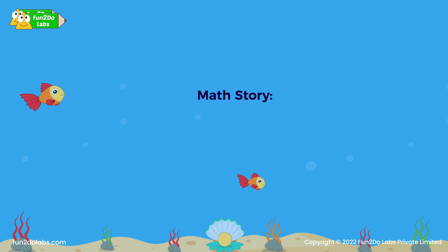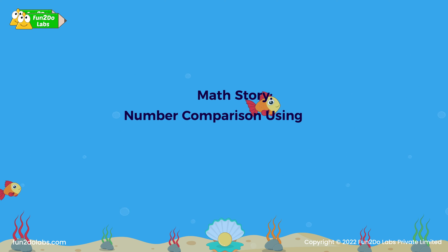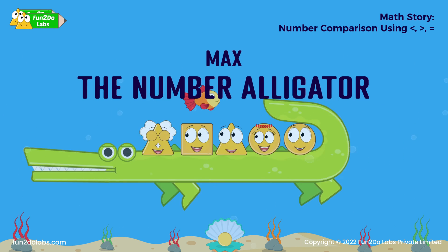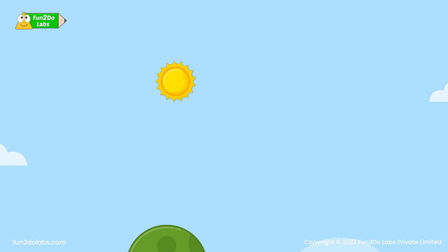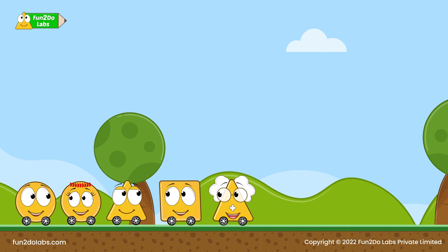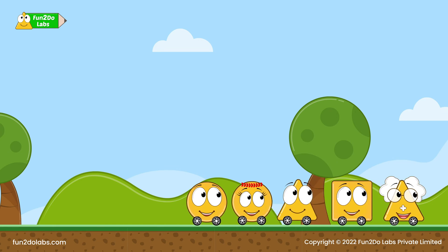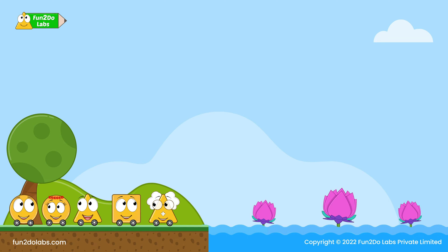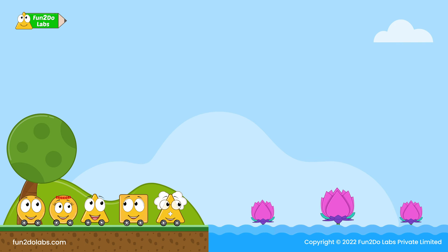Math story: number comparison using less than, greater than, and equal to — Max the Number Alligator. It is a bright and beautiful day. Uncle Math takes kids for a picnic. Everybody is excited. Wow, the beauty of the lake is eye-pleasing.